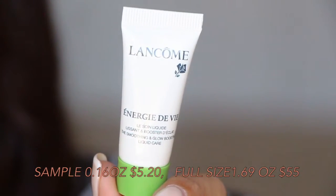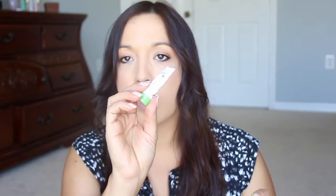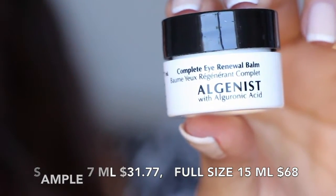Next we have from Lancome — this is the Smoothing and Glow Boosting Liquid Care, I'm assuming for your face. It's just a little sample. Then we have from Algenis, the Complete Eye Renewal Balm. This is nice — I've had this one before, it's really good. This one smells a little minty and looks like a super thick cream. I think the one I had before was for the face and not the eyes.